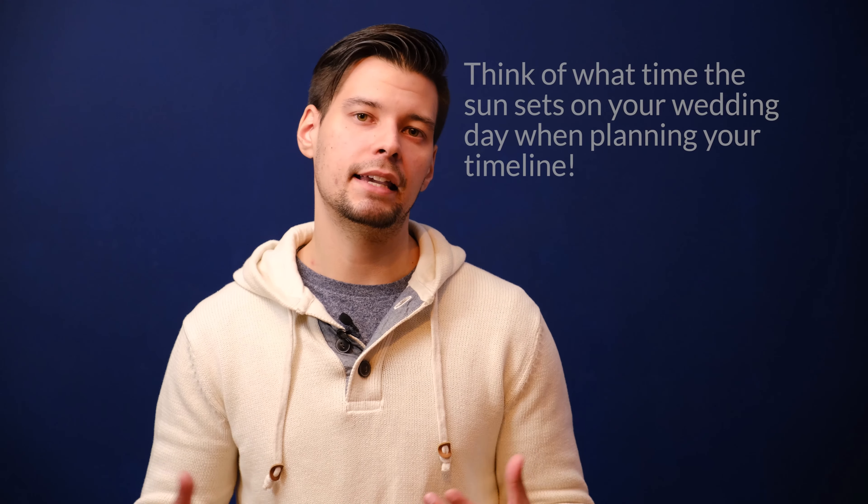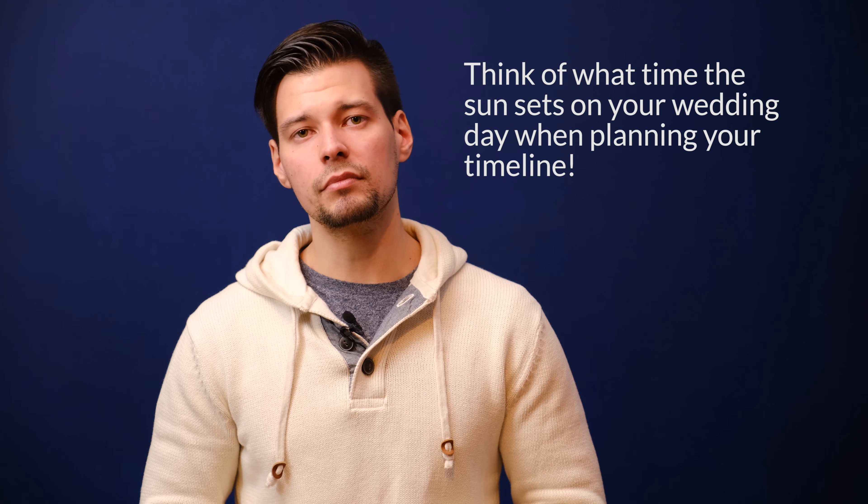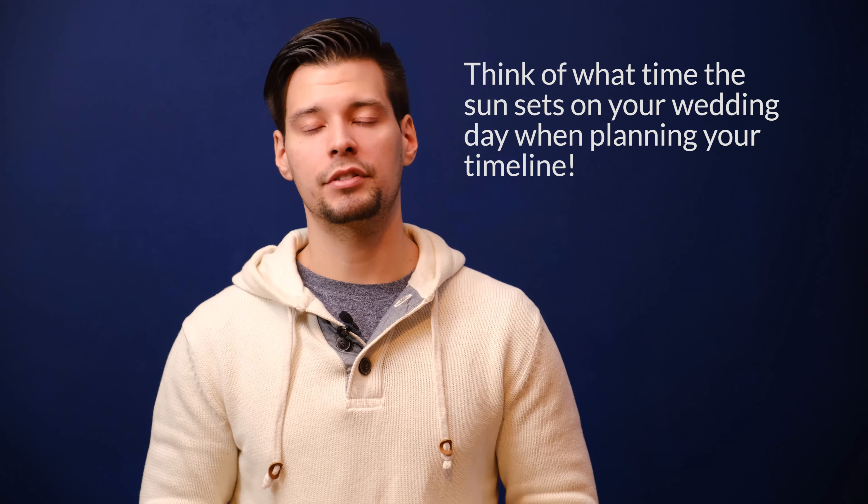If you have a ceremony that's later in the day, it might be beneficial to have a first look so we're making the most use of daylight outside. If you're getting married in the summertime and your ceremony is earlier with plenty of time between the end of the ceremony and cocktail hour, then maybe a first look is not as necessary from a scheduling perspective — but it's still a nice option to capture more photos.